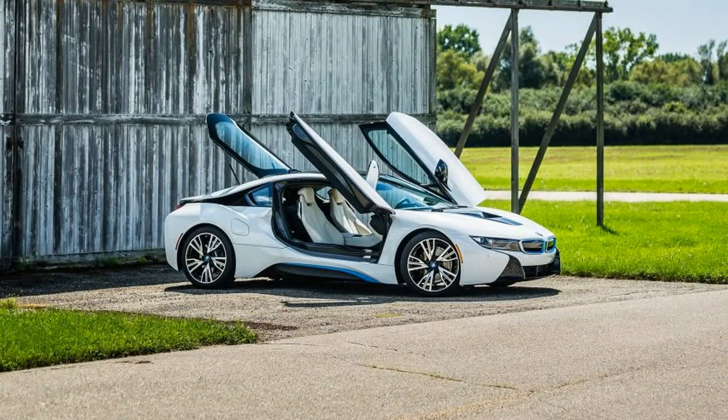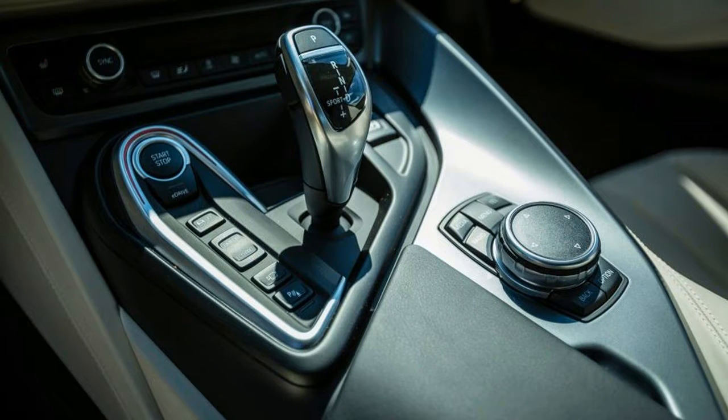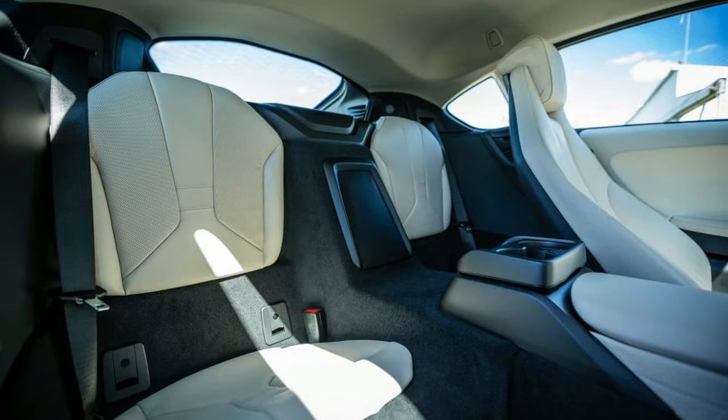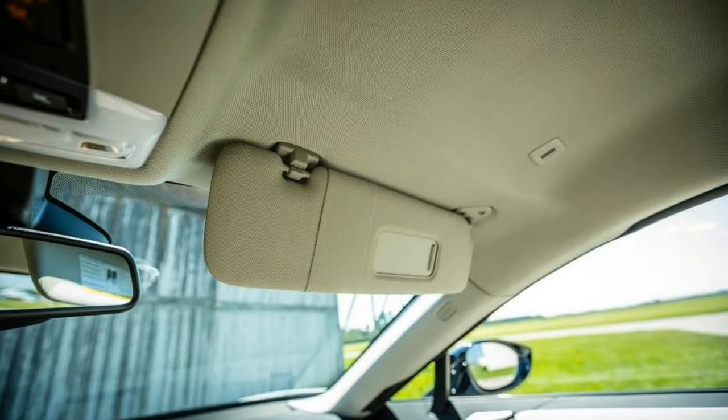The i8 offers only one powertrain, so options are found in exterior color and interior fittings. Aside from the super limited Protonic Red, all exterior paint colors fall on the grayscale. BMW refers to its interior trim options as Worlds: Mega World is standard, Giga World is the mid-level option at $2,000, and Terra World is the top of the line, adding $4,500 to the already stratospheric price tag.